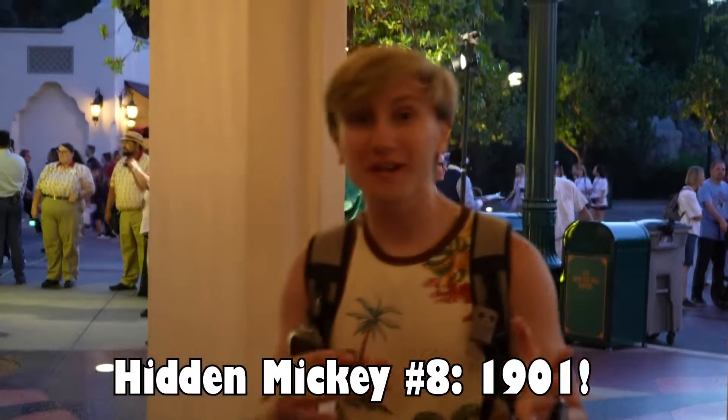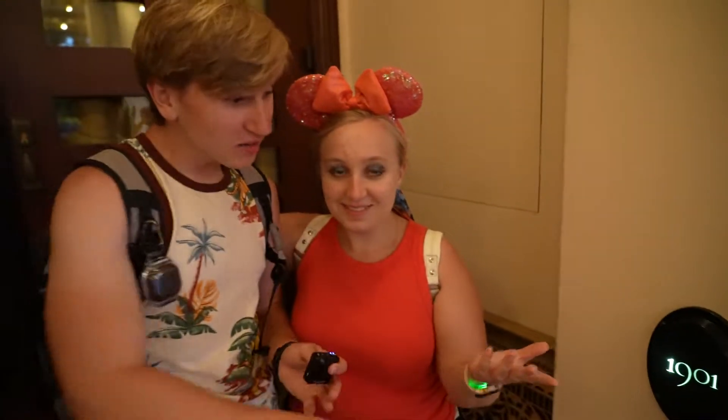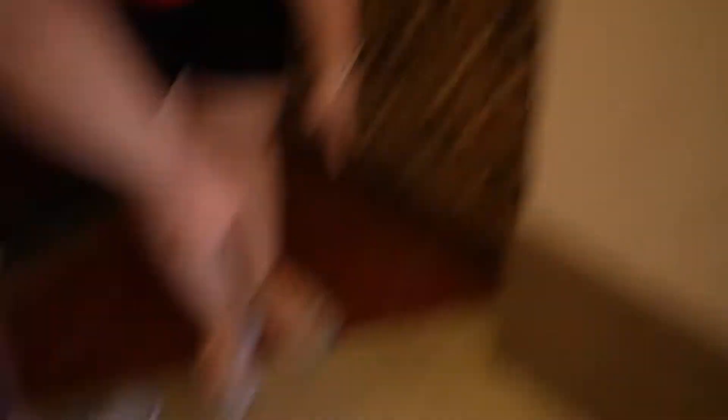If you look over here, we're at Carthay Circle. There's this tiny little spot right on the floor — hidden Mickey! That's so cool. It's right in front of 1901, which is the Club 33 equivalent in DCA. Just go right down and it's right there.